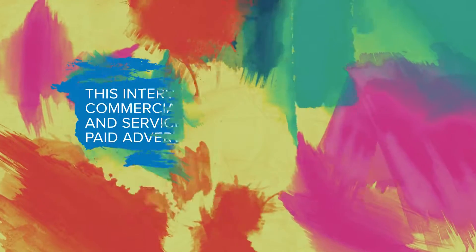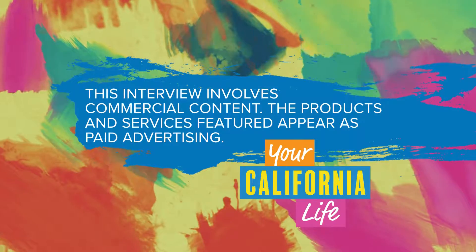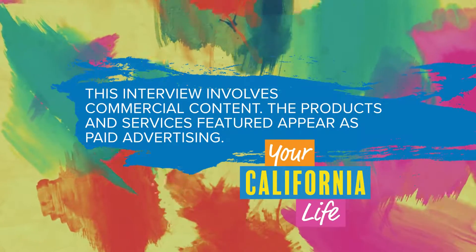Alright, great. Thank you for being here — I'm going to take a taste of this. This interview involves commercial content. The products and services featured appear as paid advertising.